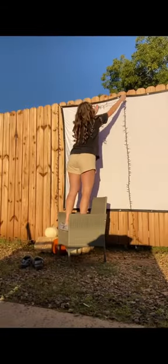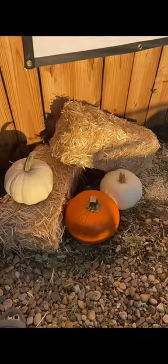Backyard movie nights are so much fun in the fall, so this is how to set up your own cozy spot. Start off with a big projector on the fence, hang some fun orange lights around it, and then for decor, I added some hay bales and some pumpkins.